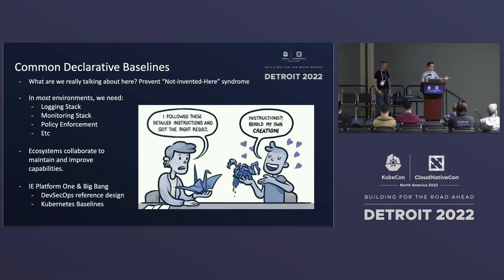An instance of this that we see within the government space would be Platform One and the Big Bang Kubernetes baseline for compliance with the DevSecOps reference design from the DoD, Department of Defense. I call this out because it's a baseline — it's open source and available for people to pull from. It starts to think about how do I integrate my logging stacks with my service mesh. We need to collaborate on these things in order to provide the best capability, the most secure that it can be. This is ultimately a common denominator across all of industry — healthcare, etc., these regulated environments.